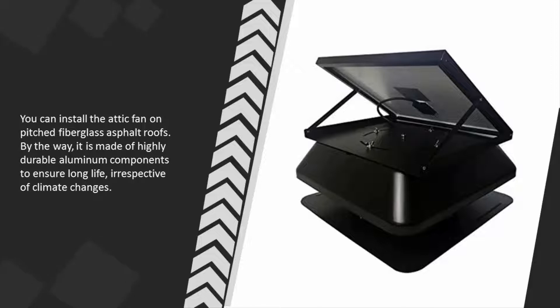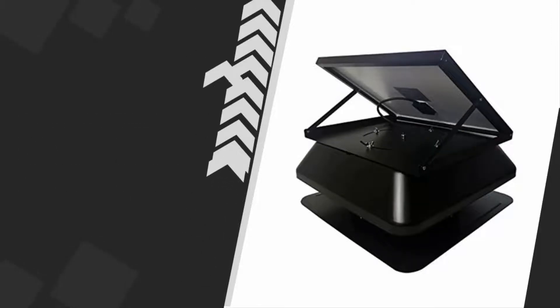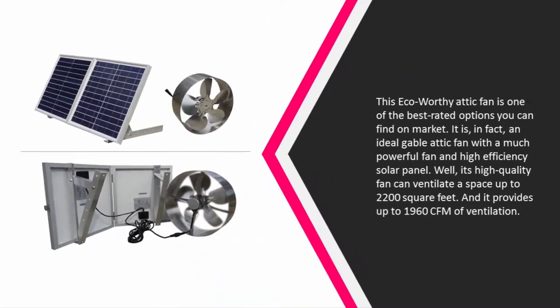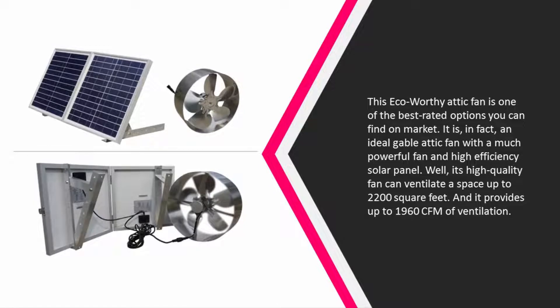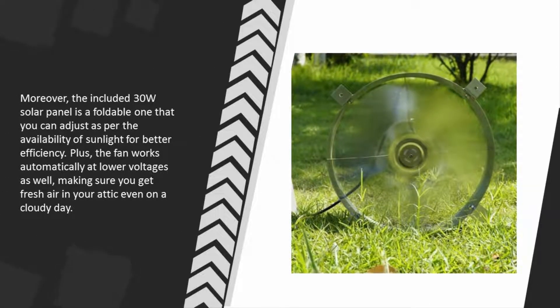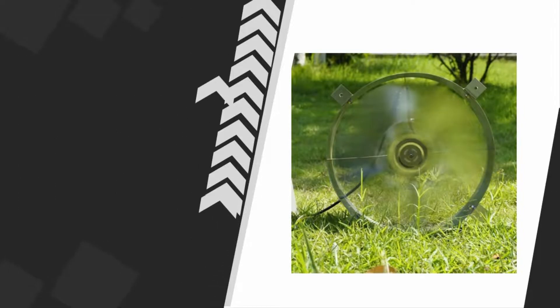At number four, this ECO-Worthy attic fan is one of the best-rated options on the market. It is an ideal gable attic fan with a powerful fan and high-efficiency solar panel. Its high-quality fan can ventilate a space up to 2,200 square feet, providing up to 1,960 CFM of ventilation. The included 30W solar panel is foldable and adjustable for better efficiency. The fan also works automatically at lower voltages, ensuring fresh air in your attic even on a cloudy day.